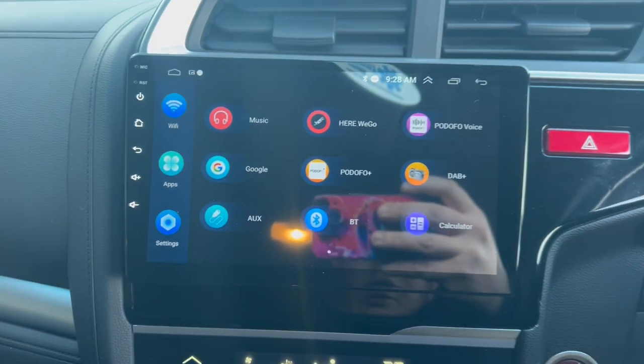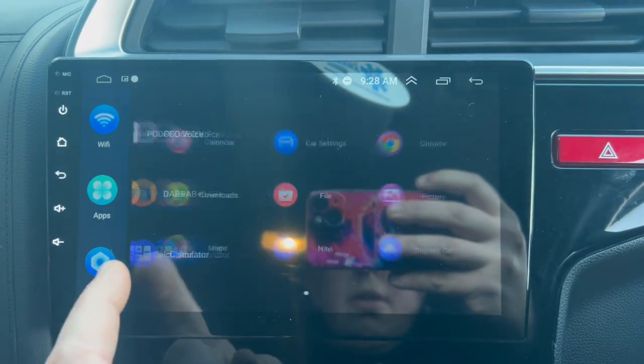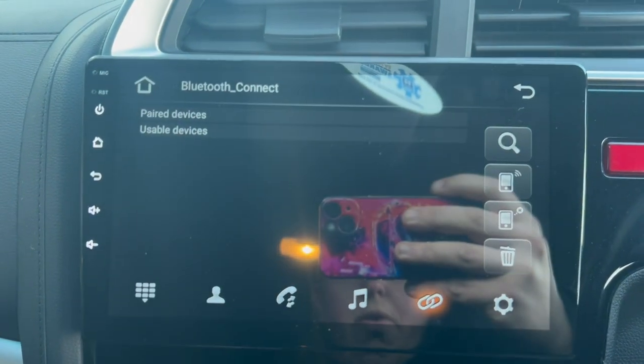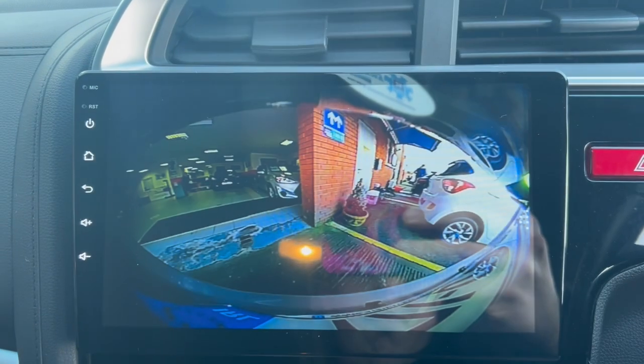New Android unit fitted, has all your apps — YouTube, WhatsApp, sat nav, phone, and the reverse camera.